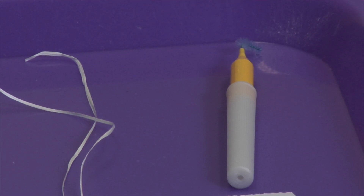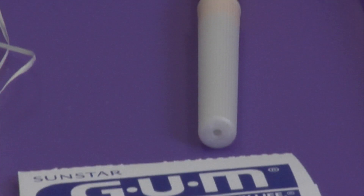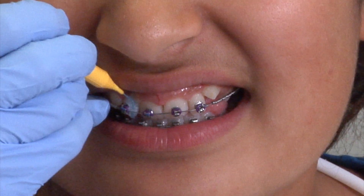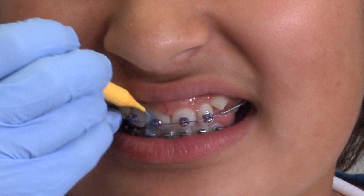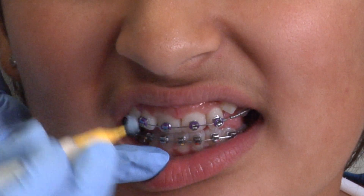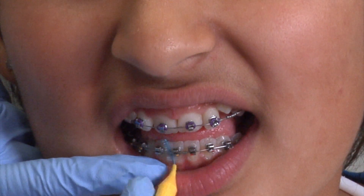This here is the proxy brush. It should be used after every meal — breakfast, lunch, and dinner. You can see it has the metal tips; always point away from the gums. On the upper, you're going to point down, hug one brace, and keep wiggling until you get to the next brace. Ensure that you're behind the wire. For the bottom, you're going to point upwards, hug one brace, and keep wiggling until you get to the next.